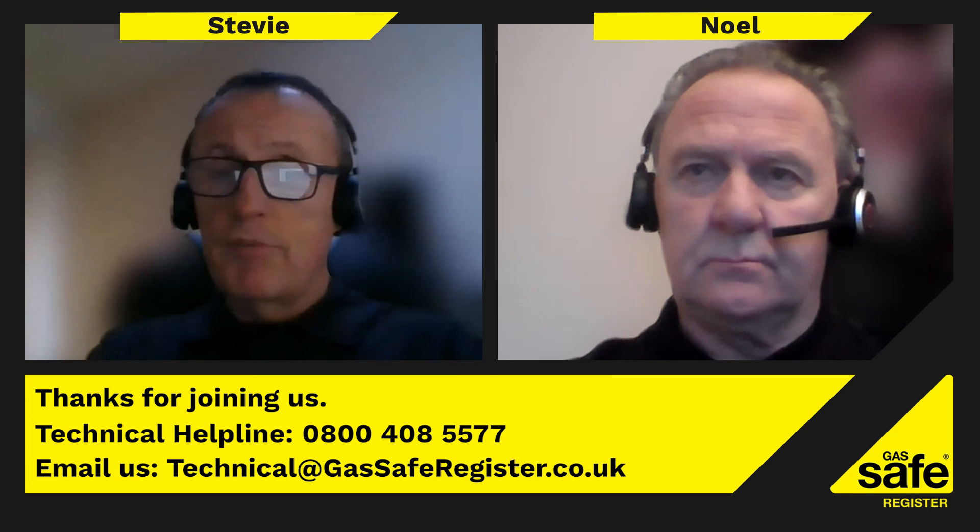We'd like to thank everyone for watching this podcast. If anyone has any feedback, suggestions, or topics you'd like covered in future episodes, please email us at technical@gassaferegister.co.uk. If you have any technical queries you can also send an email or call the technical helpline team. Thanks for taking the time to watch this podcast.